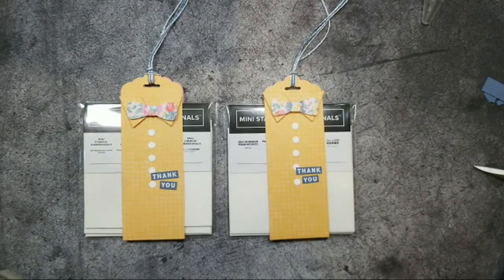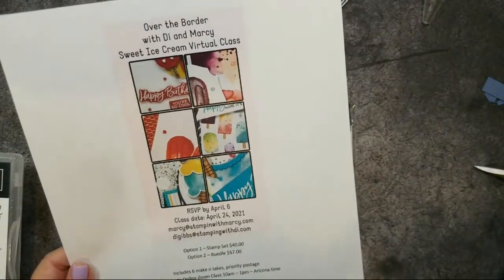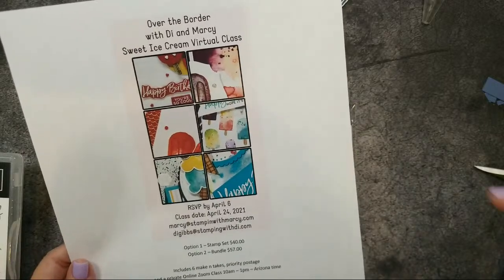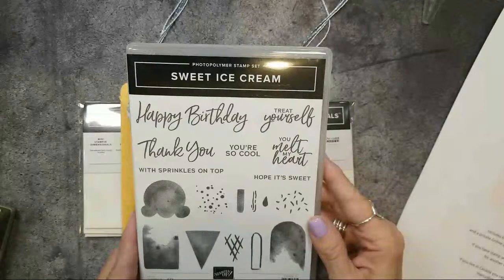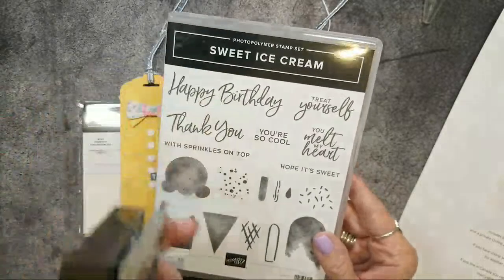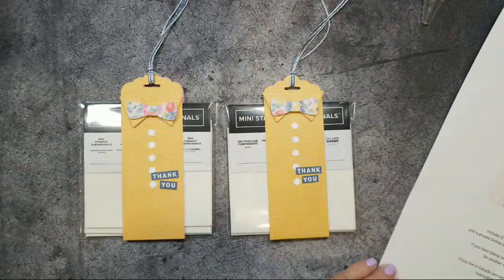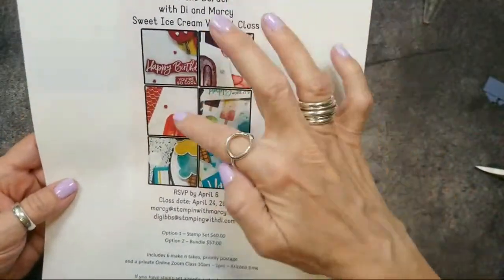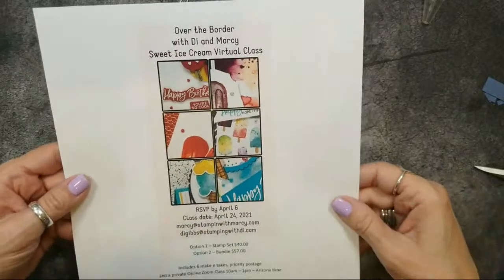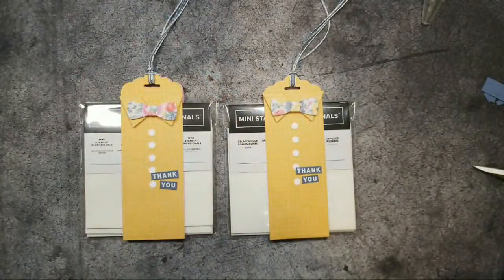Don't miss out — registration to sign up is tomorrow for the Sweet Ice Cream virtual class that Marcy and I are doing together. Whether you're in Canada or the US you can register. It includes the Sweet Ice Cream stamp set, with an optional matching punch, and you'll make six adorable cards. We put a cute sneak peek up so you can get a little idea of what they look like.